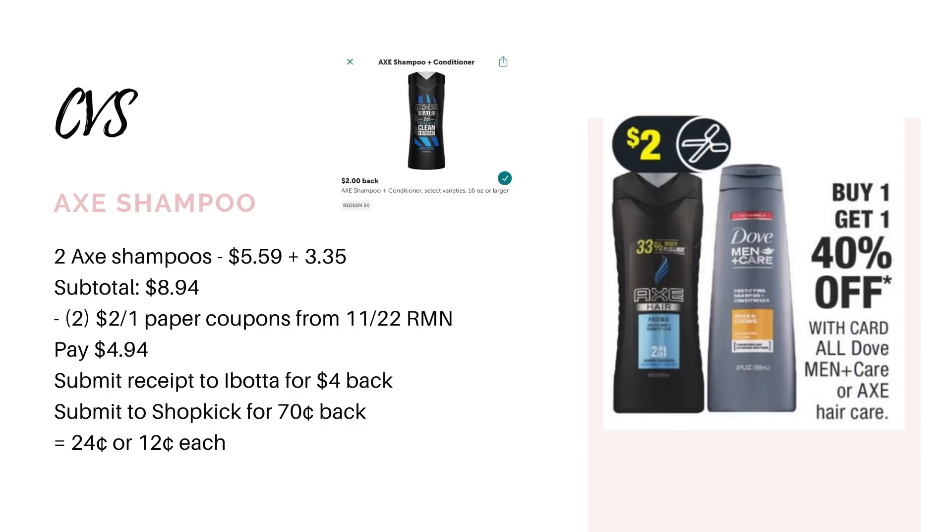Next up we have the Axe Shampoos. This is actually going to be a better deal at CVS than the deal I shared for Walgreens. These are going to be buy one, get one 40% off, so two of them should bring you to $8.94 if they're priced at $5.59 at your store. You can use two $2 paper coupons from the 11/22 RetailMeNot insert, which is going to leave you to pay $4.94. But you're going to submit your receipt to Ibotta for $2 back on each one and to Shopkick for $0.70 back, making it $0.24 for both bottles or just $0.12 each.